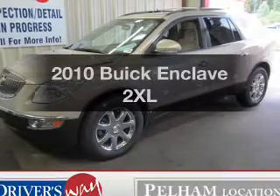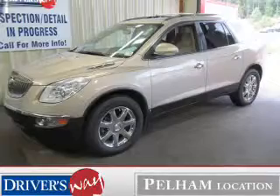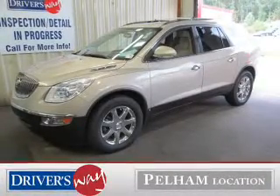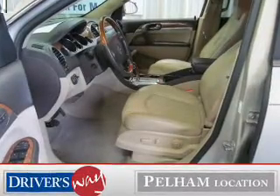Get noticed in this 2010 Buick Enclave. This is the set of wheels you've been looking for. The powertrain includes front wheel drive with a reliable six-cylinder engine connected to a smooth shifting six-speed automatic transmission.